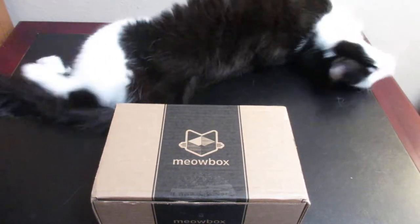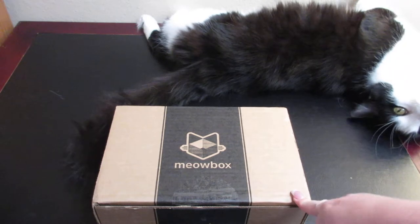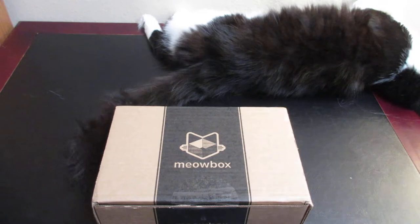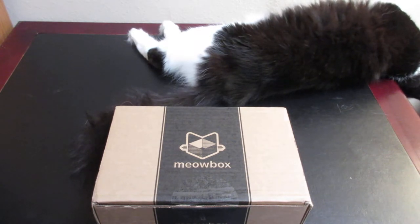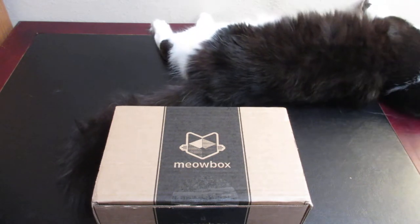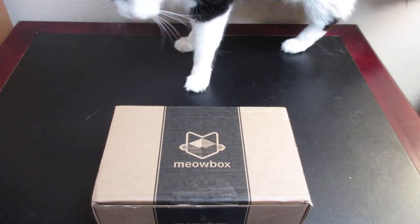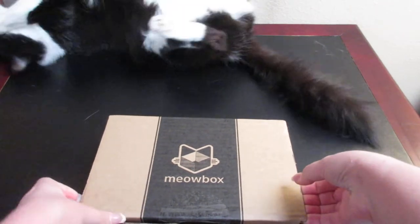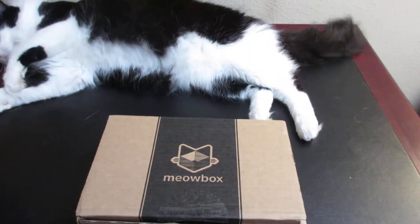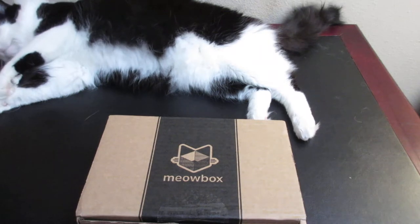Hey everyone and welcome to Unboxing with Suzy! Today we have the October Meow Box. This is a cat monthly subscription service where you get different toys and treats, and you can opt out of the treats for more toys in case your pets have allergies or are on a special diet. This box is $22.95 a month.